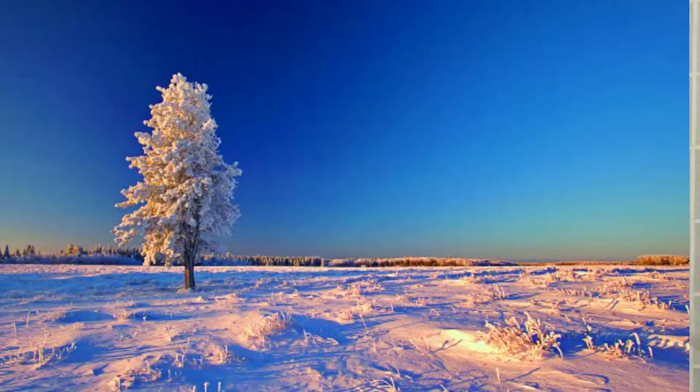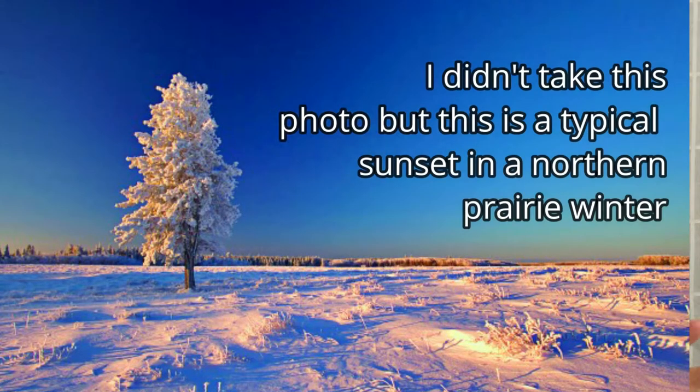Why is that? It all has to do with the sun and where it's sitting. Because the sun is so low, it casts light in a way that enhances the beauty of everything that you would want to see.